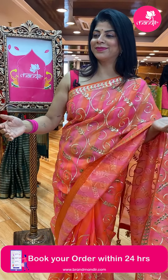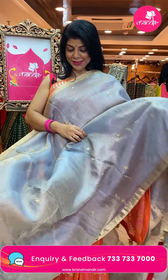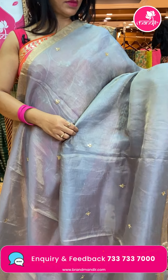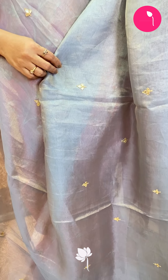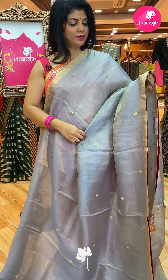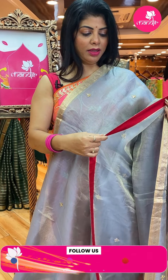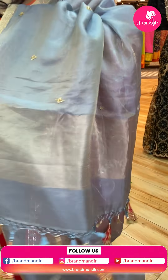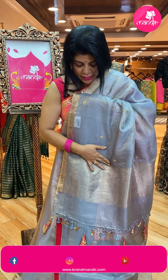Next saree — gray shimmer, shimmery silk with gota pati butas all over the body, floral butas. Border saree with a nice zari border here and a nice red backing. The red backing and the blouse kuda are the same color.